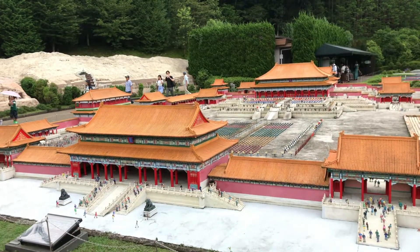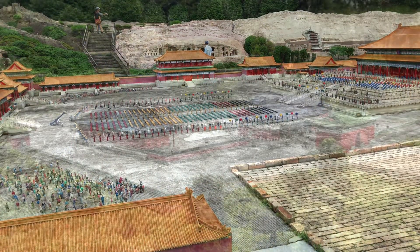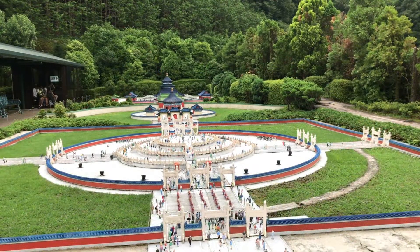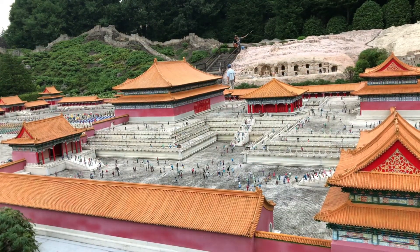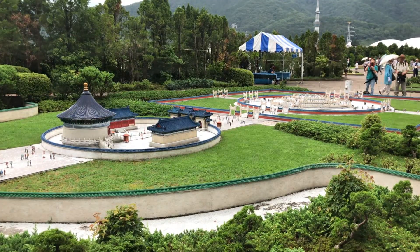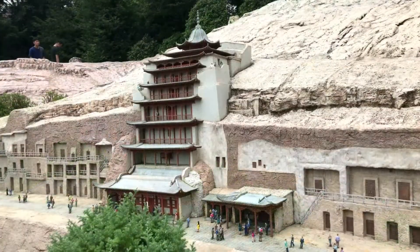Tobu World Square is located near Nikko, Kinugawa Onsen, which is in Tochigi Prefecture. Tochigi Prefecture is still in the Kanto area, and you can get to Tochigi by train in an hour or so from Tokyo. A little over an hour, I think. There's this cool amusement park — it's basically miniatures of famous places from around the world. Like this one is China here.